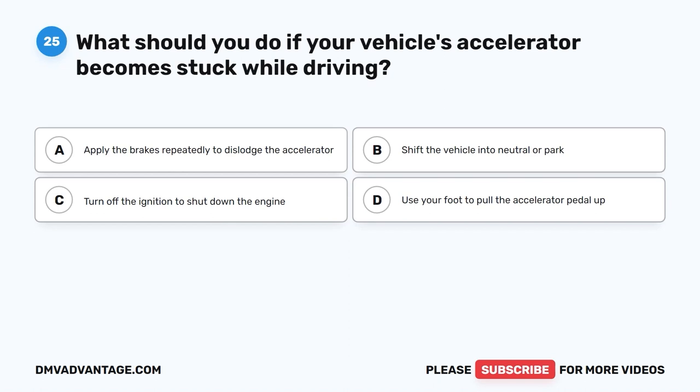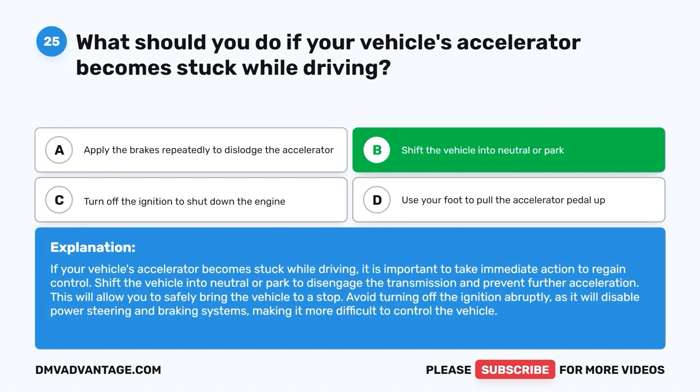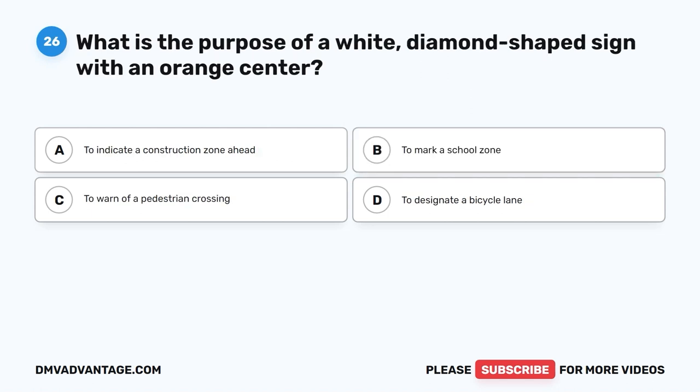Question 25. What should you do if your vehicle's accelerator becomes stuck while driving? A. Apply the brakes repeatedly to dislodge the accelerator. B. Shift the vehicle into neutral or park. C. Turn off the ignition to shut down the engine. D. Use your foot to pull the accelerator pedal up. The correct answer is B. If your vehicle's accelerator becomes stuck while driving, it is important to take immediate action to regain control. Shift the vehicle into neutral or park to disengage the transmission and prevent further acceleration. This will allow you to safely bring the vehicle to a stop. Avoid turning off the ignition abruptly, as it will disable power steering and braking systems, making it more difficult to control the vehicle.